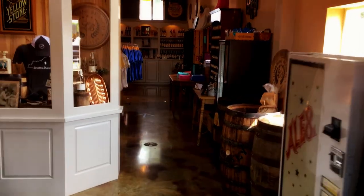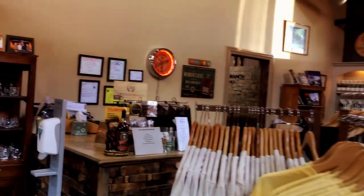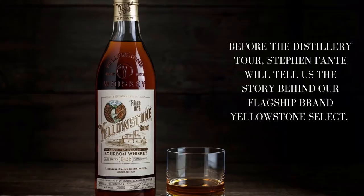Welcome folks, welcome to the tasting room here at Limestone Branch Distillery. I've got a couple of products that I want to talk to you about, one of which is our flagship brand, which is Yellowstone Select.